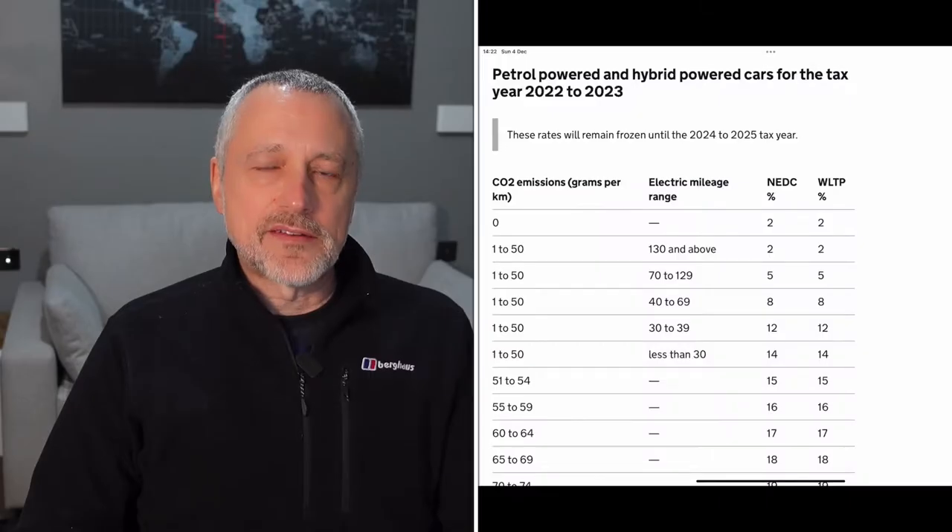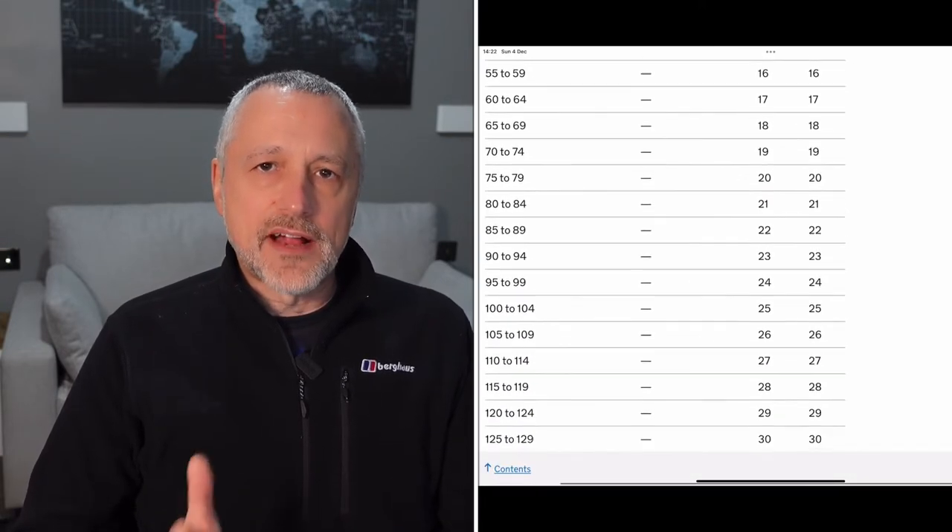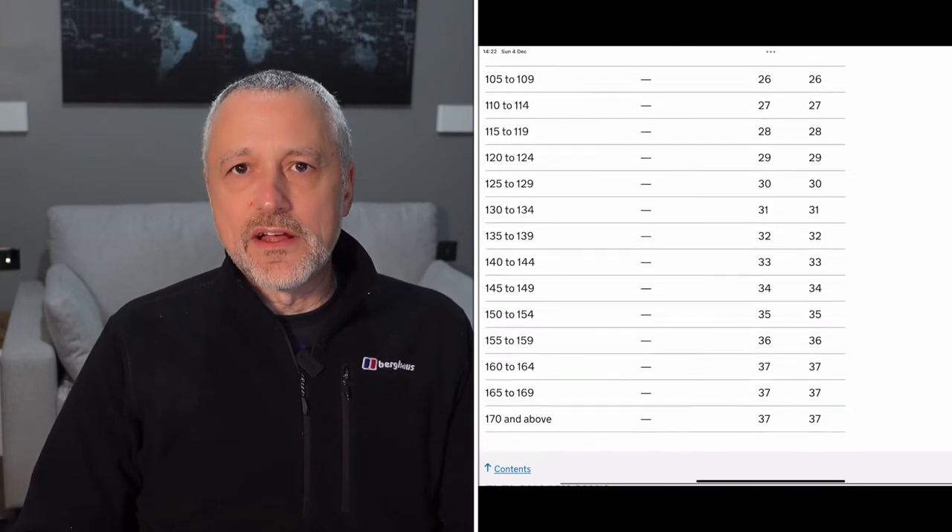First, let's look at how company car tax works. You take the value of your car, including all accessories — the total retail value. You then take the CO2 emissions, which you normally find on the manufacturer's website, and check the HMRC table to see what benefit-in-kind tax applies. Once you've got that percentage figure, you apply it to the total cost of the car including accessories, and then multiply that figure by your highest rate of tax. So for example, if it's 40%, you pay 40% of that value in tax each year.